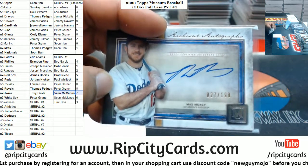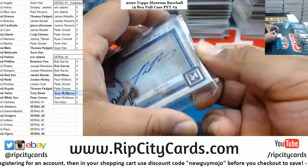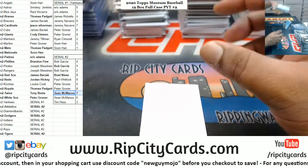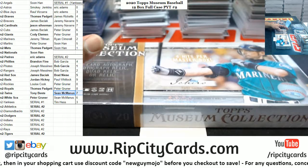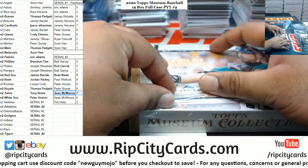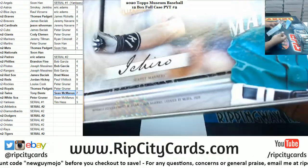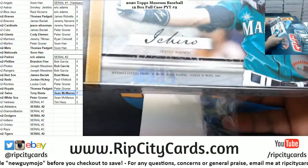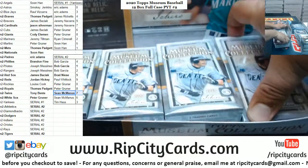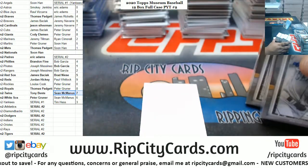Thought you wasn't gonna get a hit - at least you got something, and we still got another box to go. What would be better for Zion's value: if he misses the playoffs, makes the playoffs and gets eliminated in the first round, or makes the playoffs and eliminates LeBron in the first round? Of those three scenarios, which would raise his stock higher?